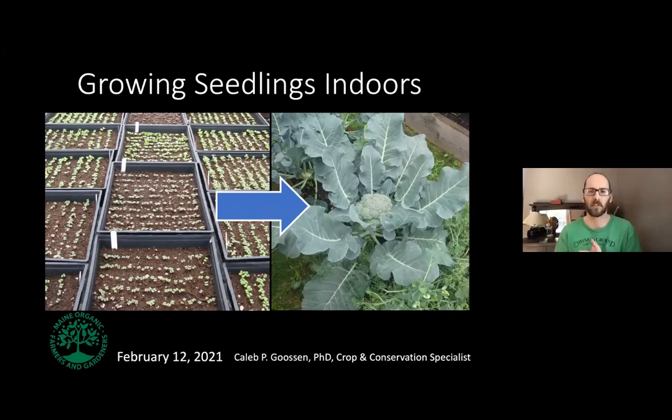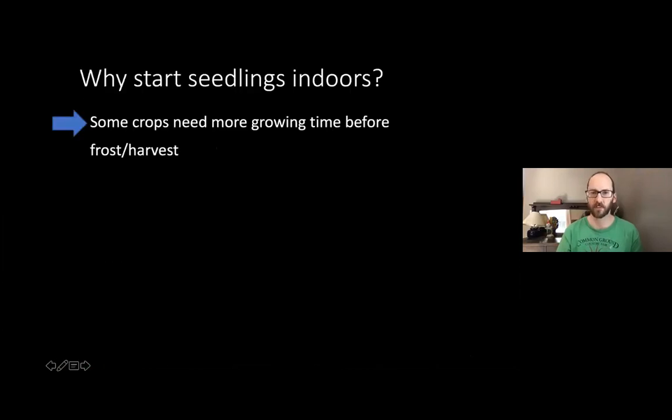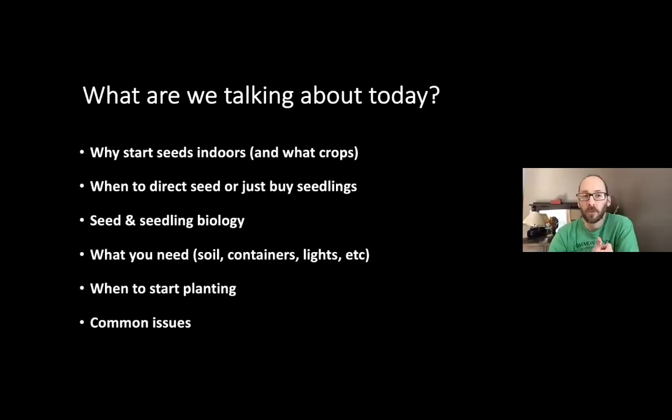I aimed this talk at a beginner audience, knowing that there are a lot of people taking up gardening for the first time. Hopefully there's still good information for folks who have gardened before. And if there are experienced gardeners that want to throw out their recommendations for what's worked for them in the past in the chat, by all means, please do.